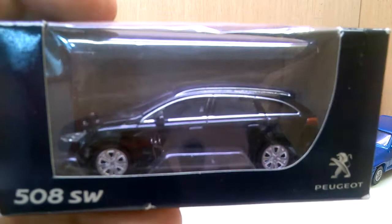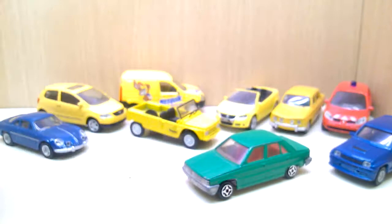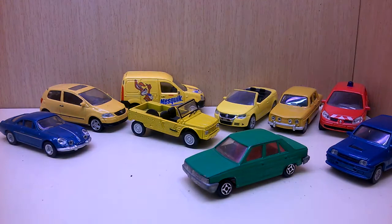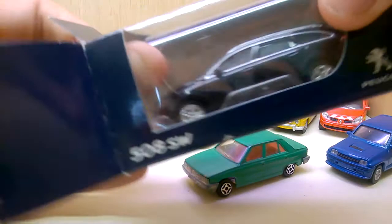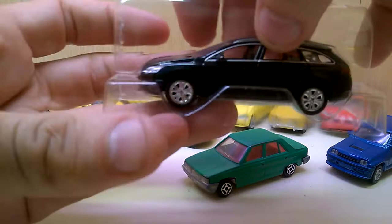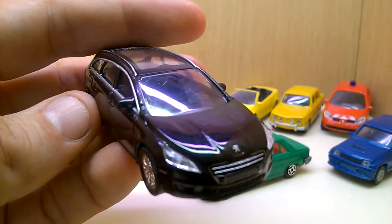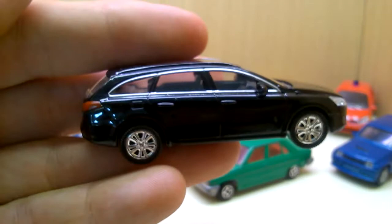Here is the Peugeot 408 SW. In the background we can also see some Norev pieces I shared in other videos from last year — older pieces from flea markets and three or four from the retro series that I found last year in a toy shop. The Norev pieces come every time in such boxes, with a piece to fix the cars inside. It's nice to collect them both in boxes and loose.